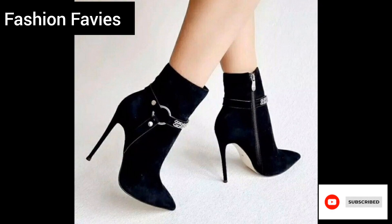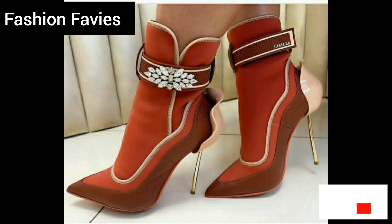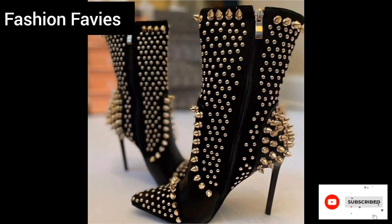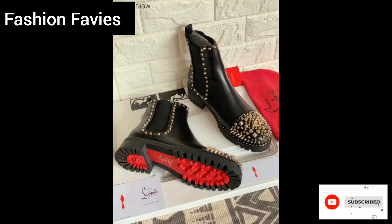Overall, ladies winter boots are an essential accessory for women during the winter season. Hope you enjoy the video — subscribe to my YouTube channel Fashion Favies. Take care! If you like my collection, share my channel with your friends and family.